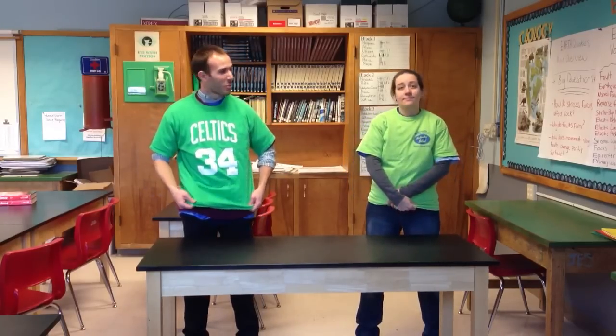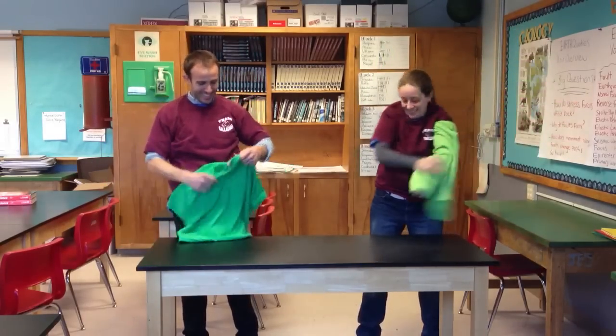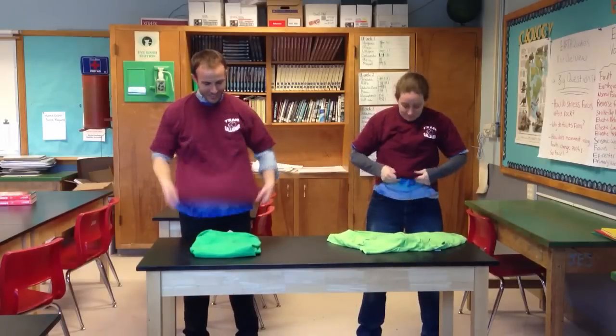We have our whole wardrobe for the week. Here's our Monday shirt — Monday shirt goes at the bottom of our laundry bin. Tuesday shirt.